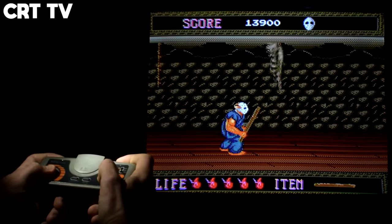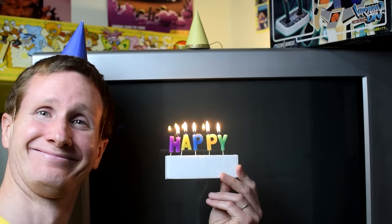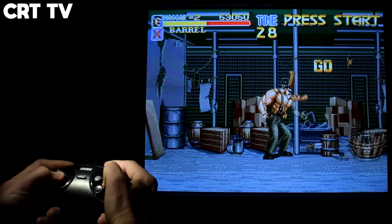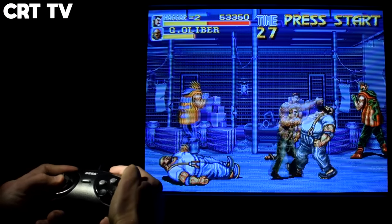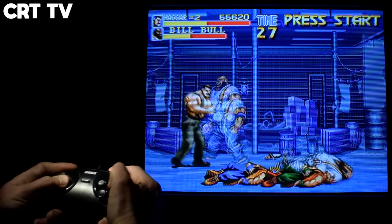As much as retro gamers do love CRT TVs — I celebrate mine's birthdays — as time goes on, enthusiasts keep coming up with solutions or find ways to replace and replicate some of the key features CRTs can offer.